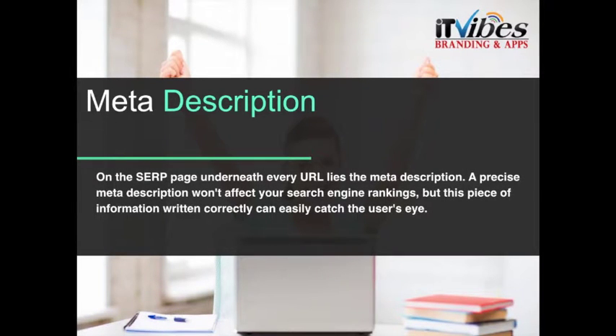Next, we take a look at the meta description. On the SERP page, underneath every URL, lies the meta description. A precise meta description won't affect your search engine rankings, but this piece of information, written correctly, can easily catch the user's eye and hopefully cause them to click through.